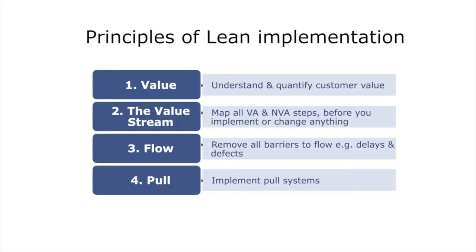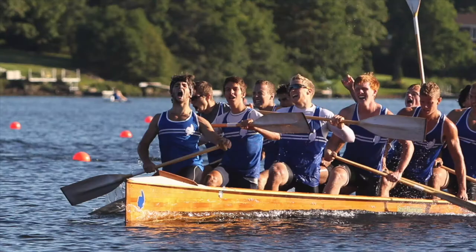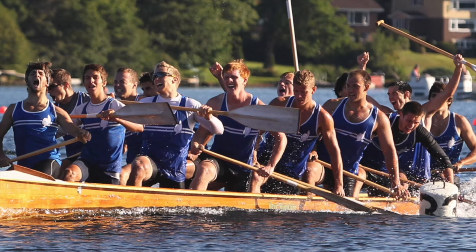The final principle then is perfection. Womack and Jones advise us that we should continuously seek perfection, because that's what they do in Toyota. Never be happy with the current state, because technology is always changing, the marketplace is changing, regulations are changing, and consumer preferences are changing — so you need to always be agile and fit in responding to changing customer needs.